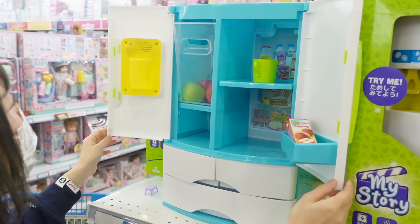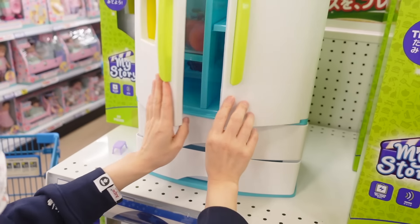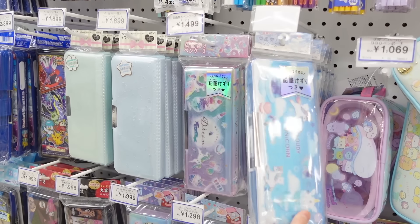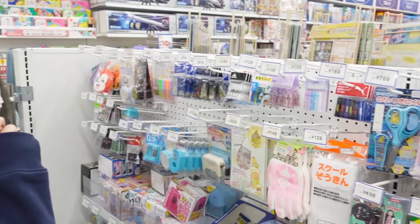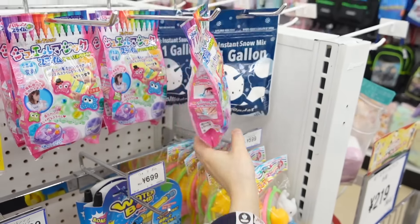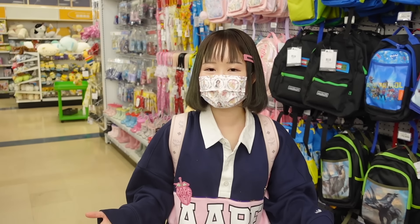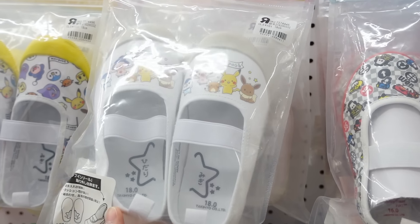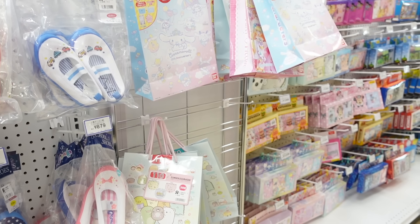Look at this — it's a fridge, but it could be a cute desk organizer; you could put your pens inside. These pencil cases are so adorable — I used to use these when I was like 10. There's Pokémon stationery, scissors, slime, instant snow — you can make your own slime here. But honestly, most things here are for school. For example, these shoes called iwabaki that you need at Japanese schools. Let's go to the toy section — my favorite section.